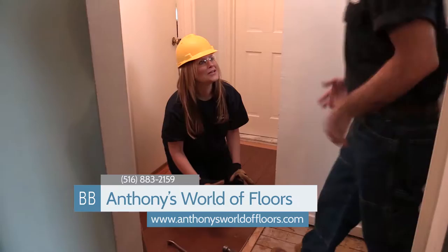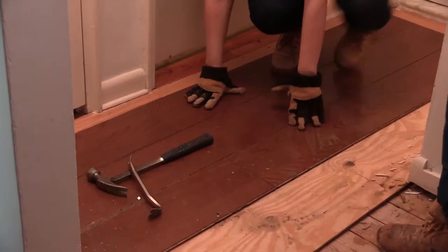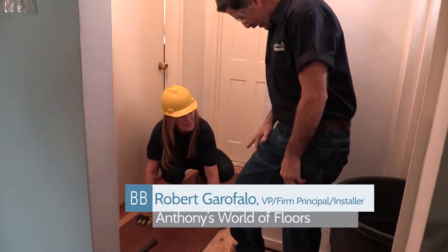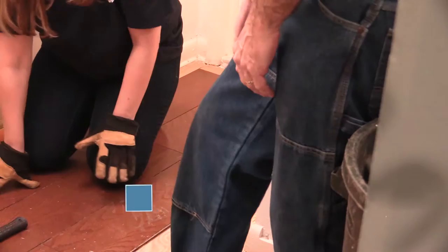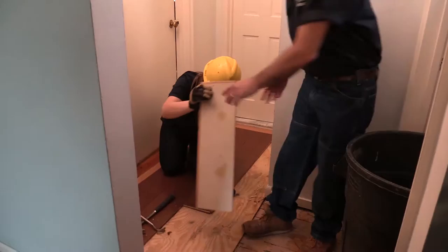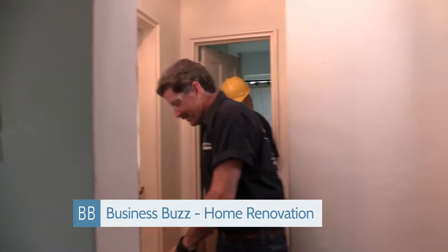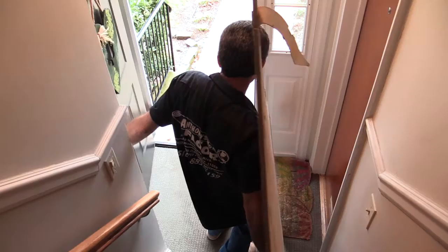Maybe we should struggle a little bit, maybe grunt or something. The next part is sweeping the floor, cleaning it up, opening the boxes, and prepping it for the new floor. Did I just get that in the right order? Yes — sweeping, vacuuming, cleaning, prepping, and then installing.